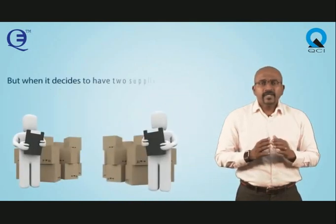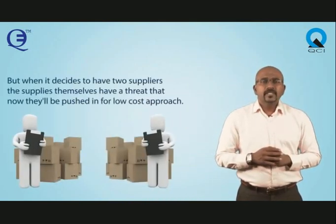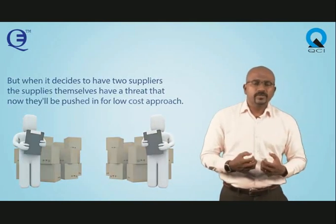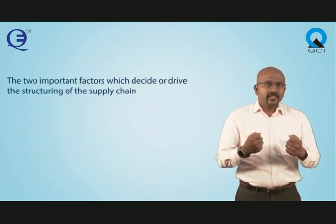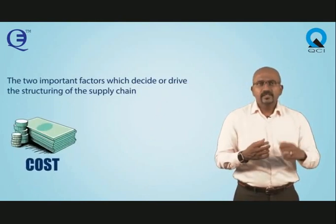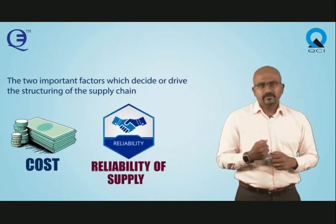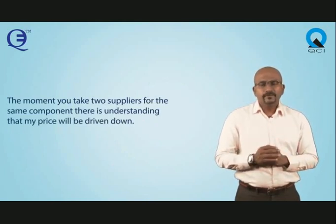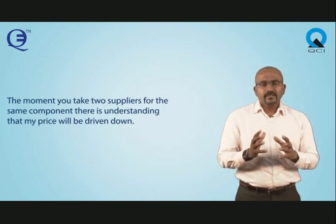The options are: either he buys out his supplier, or he has some sort of arrangement where he can intervene in the working of the tier 2 supplier, or he can say, let me have two suppliers. But when he decides to have two suppliers, the suppliers themselves face the threat that they will be pushed into a low-cost approach. There are two important factors which drive the structuring of a supply chain: cost and reliability of supply. The moment you take two suppliers for the same component, there is an understanding that the price will be driven down.